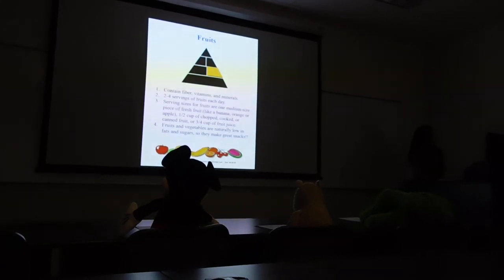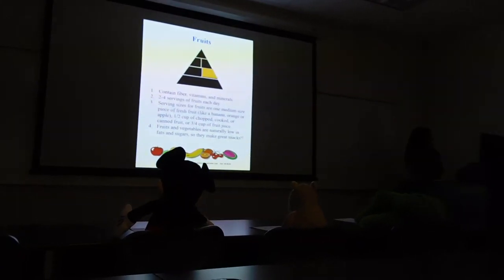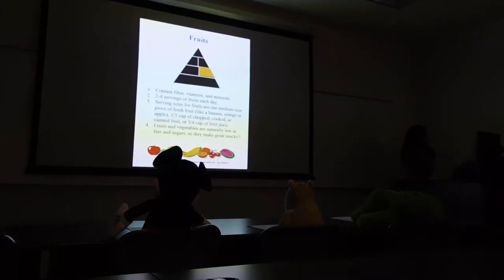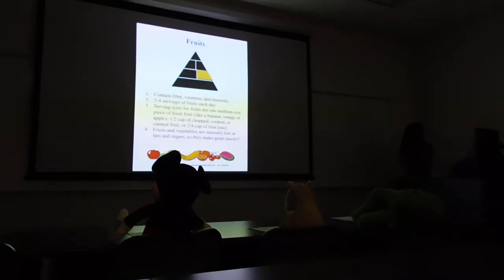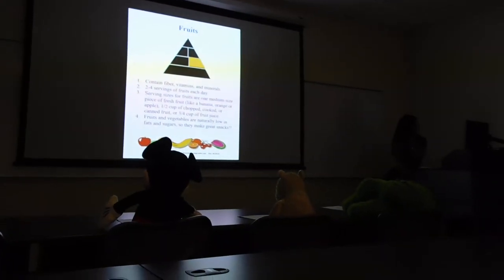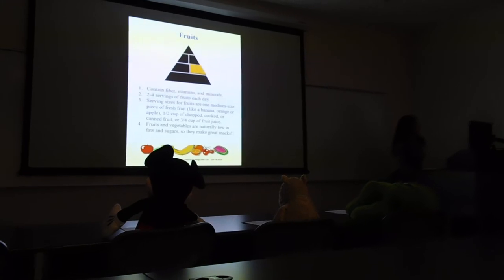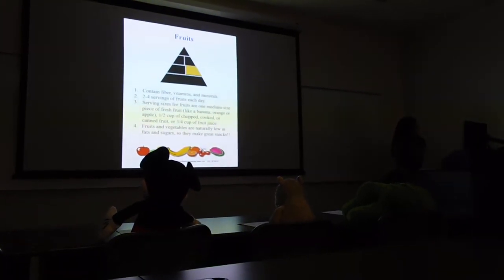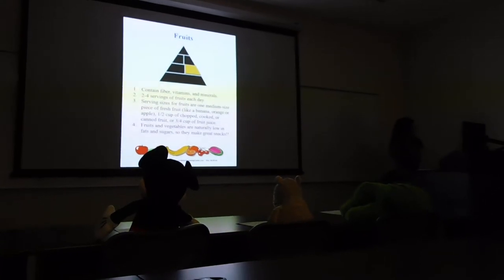Fruits contain fiber, vitamins, and minerals. Two to four servings of fruit each day. Serving sizes are one medium-sized piece of fresh fruit like a banana, orange, or apple, a half a cup of chopped or canned fruit, or three to four cups of fruit juice. Fruits and vegetables are naturally low in fats and sugars, so they make great snacks.